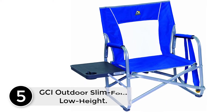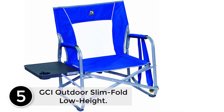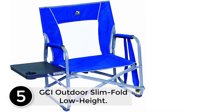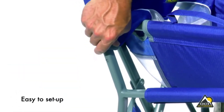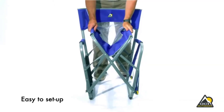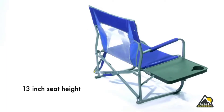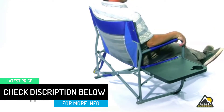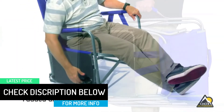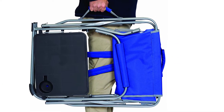Starting at number 5: GCI Outdoor Slim Fold Low Height. This particular product has a weight bearing capacity of 250 pounds, so you have to keep that in mind when selecting it. The frame material of this product is metal. It would be suitable to take it along while you decide on camping, fishing, or anything like watching sports. This travel chair is composed of high quality materials and would be suitable for your use. The height of the seat is 12 inches.